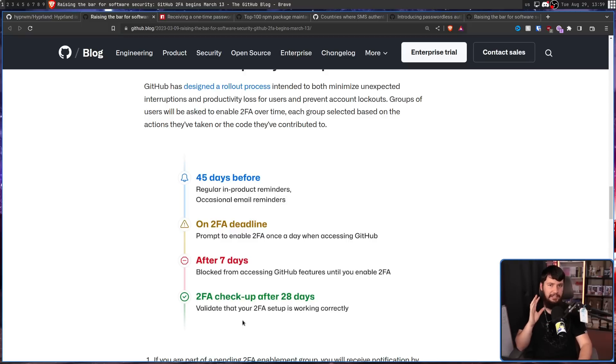When we say your account is going to be limited, what exactly do we mean? Well, the specifics are not defined, but there are things saying 'blocked from accessing GitHub features.' The way I interpret that is you'll still be able to browse the website and be logged into your account, but you won't be able to do things like make a new repo — whether private or public — make issues, make merge requests, pretty much anything that makes GitHub a useful website. So be sure to get your 2FA set up.